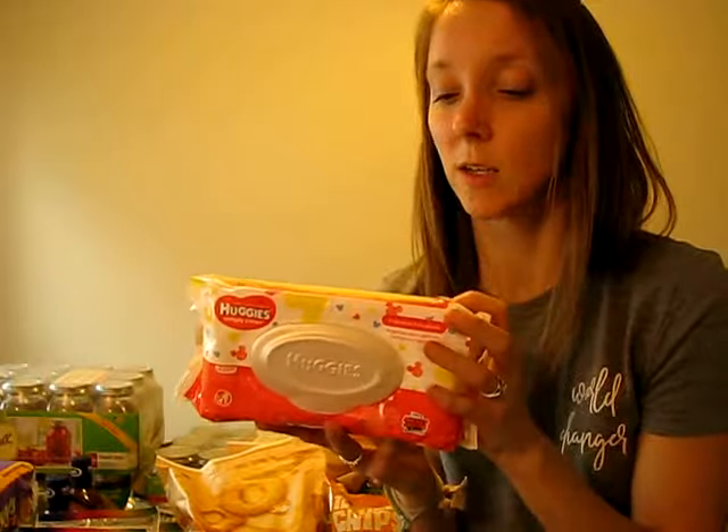I also got two packs of baby wipes — these were 50 cents. As summer comes, nights we don't even take showers and they're really good for the girls' feet. I also got two tubs of ice cream — they're in the freezer — and they were $1.50 for Turkey Hill after a coupon.